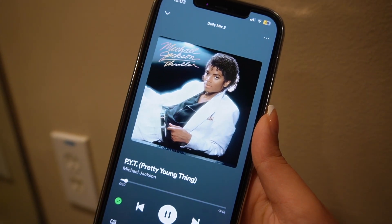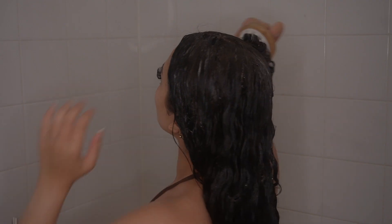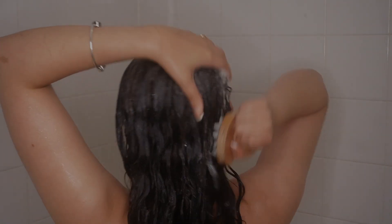Before I do an everything shower, of course I have to put on some form of music or entertainment, so today I chose Michael Jackson — of course, if you know me, you know.